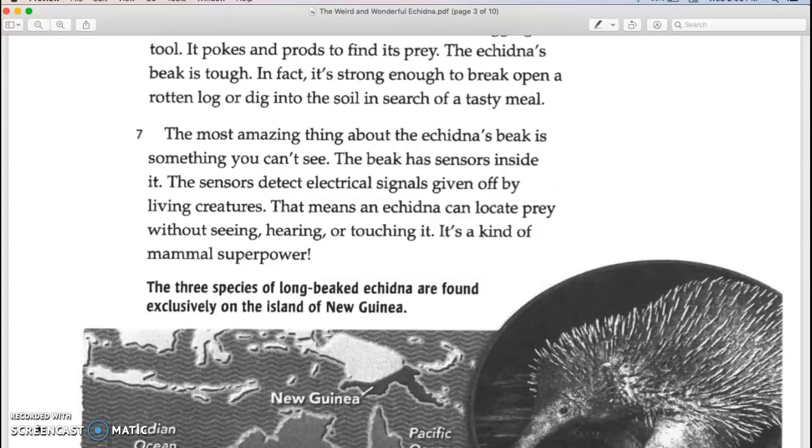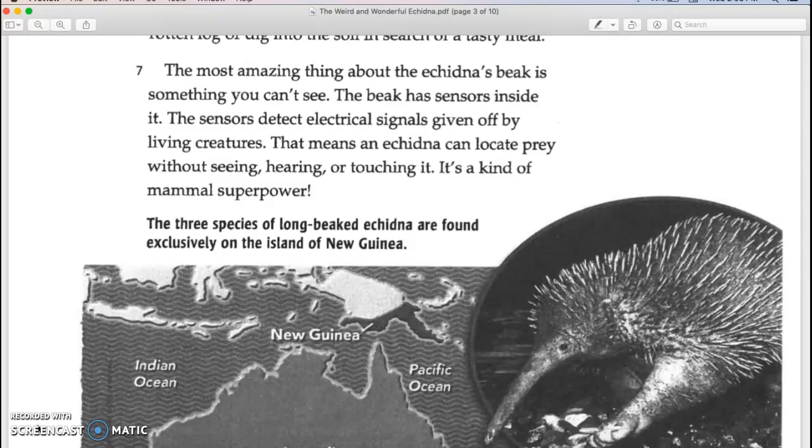The most amazing thing about the echidna's beak is something you can't see. The beak has sensors inside it. The sensors detect electrical signals given off by living creatures. That means an echidna can locate prey without seeing, hearing, or touching it. It's a kind of mammal superpower.